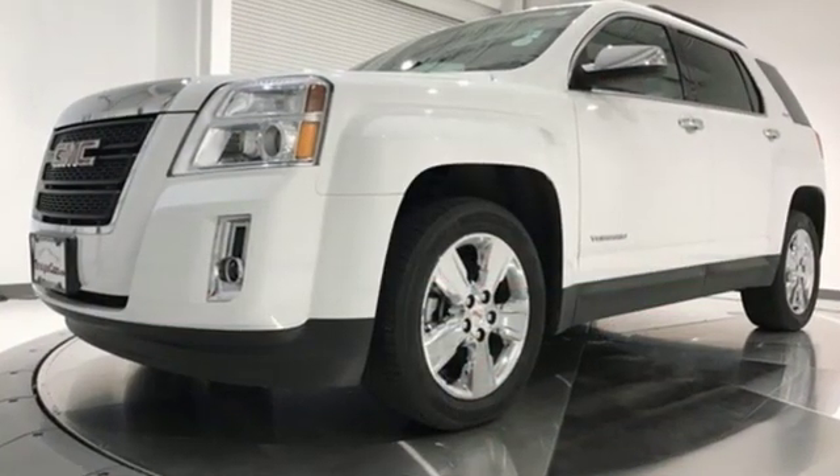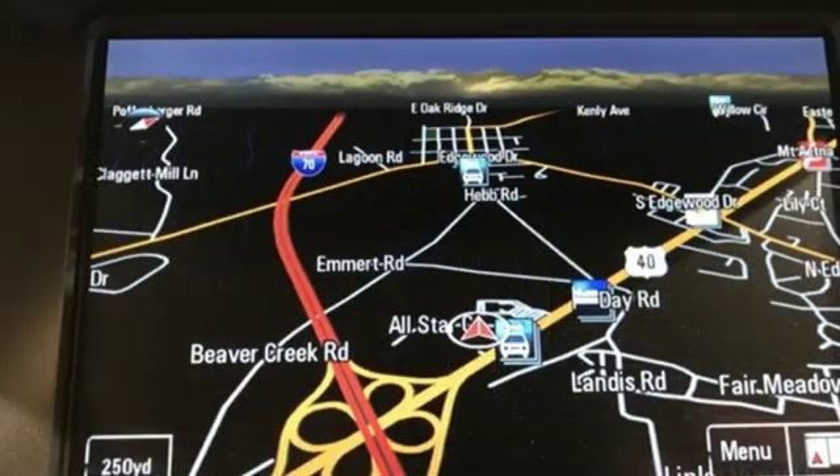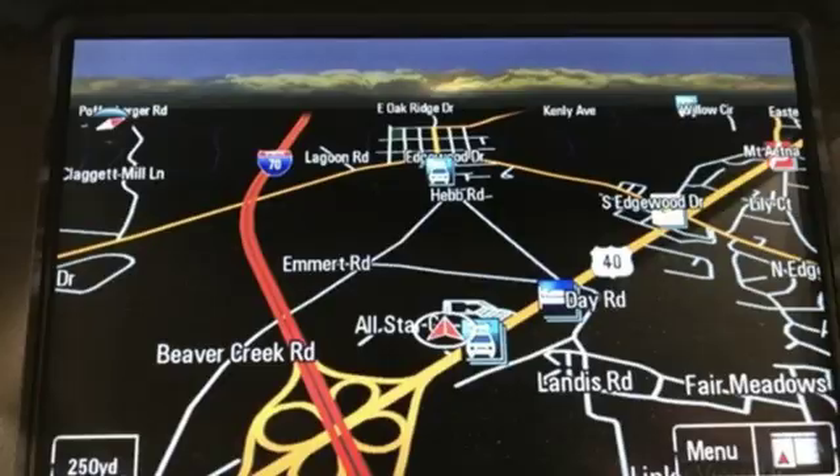Smart capabilities, strong performance. GMC. You need to drive it to believe it. See it for yourself today.